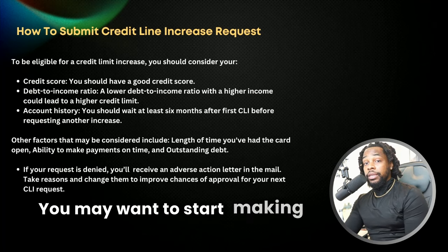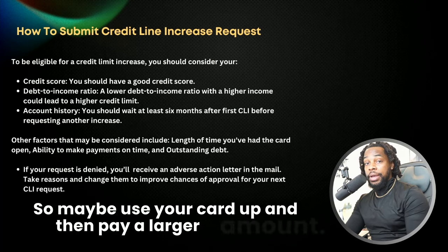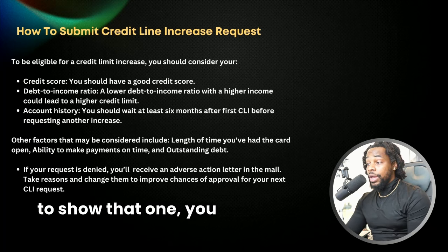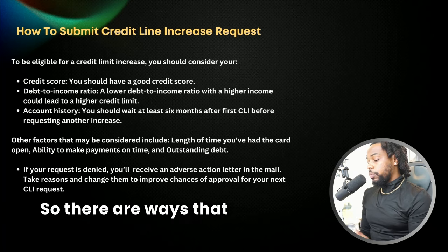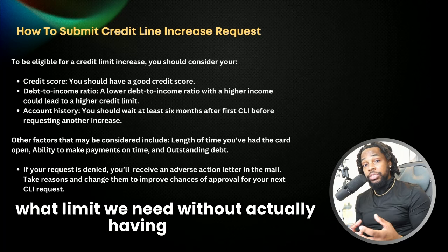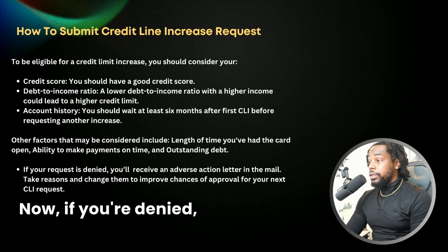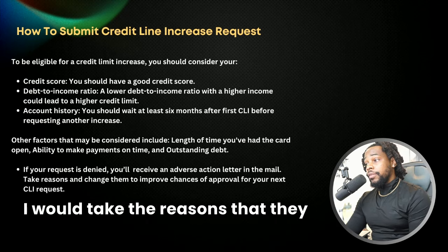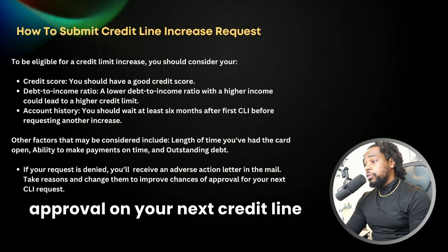You may want to start making larger payments — use your card up and then pay a larger amount. If you do that frequently, that's going to show that one, you have the money to pay, but two, you need more credit limit. There are ways that we can say what limit we need without actually having to type that in. If you're denied, you'll receive an adverse action letter in the mail. I would take the reasons that they give you and then change them to improve your chances of approval on your next credit line increase request.